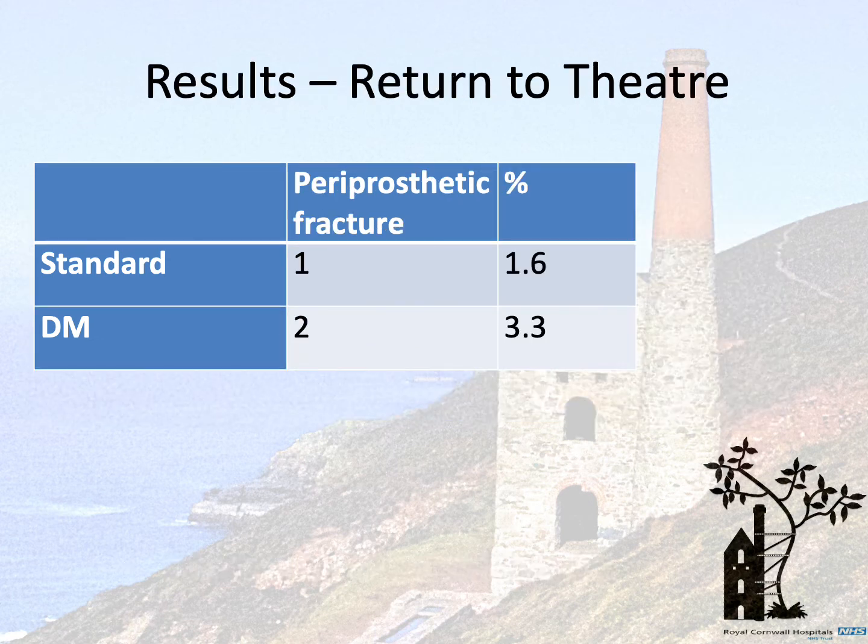There was one periprosthetic fracture in the standard group and two in the dual mobility group. There was one deep infection in the dual mobility group, none in the standard group.